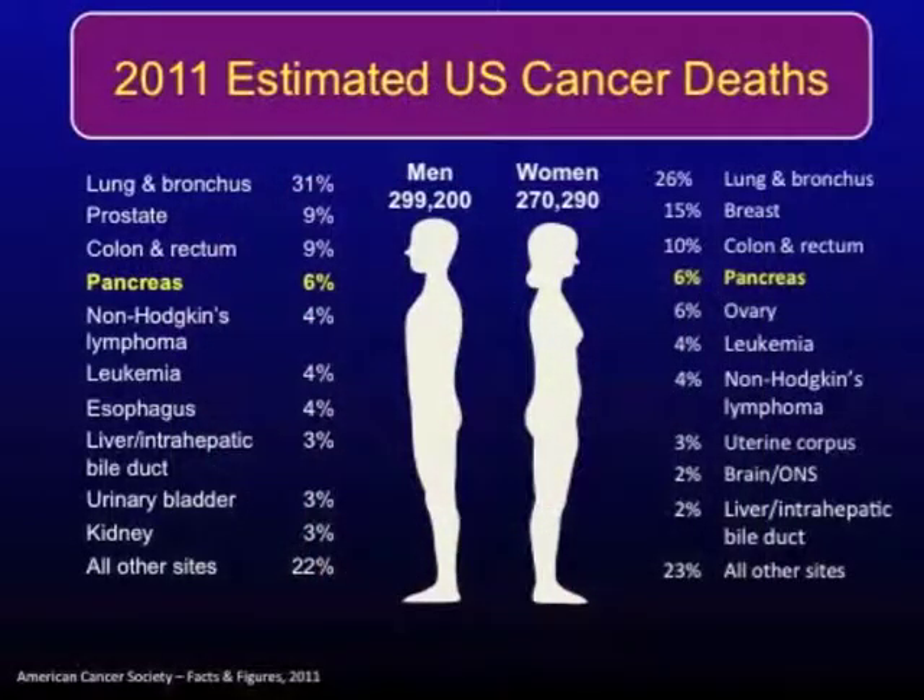Pancreas cancer is the fourth leading cause of cancer-related deaths in the United States, and this actually underestimates the lethality of this disease. Approximately 44,000 patients will be diagnosed with pancreas cancer in this upcoming year, and approximately 44,000 patients will die from this disease as well.